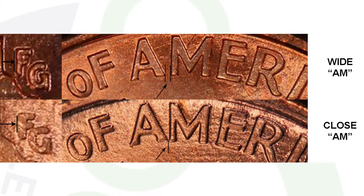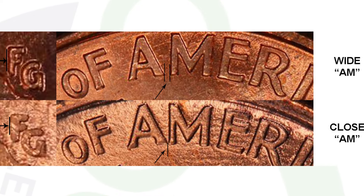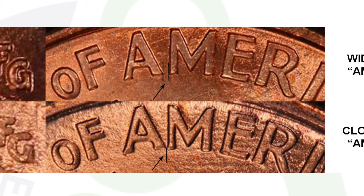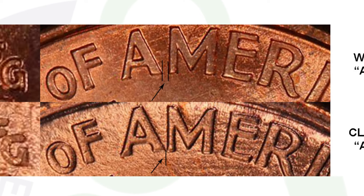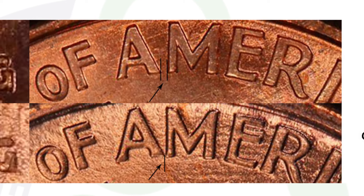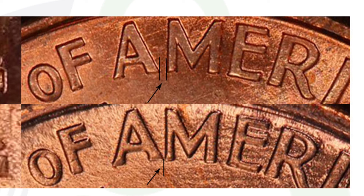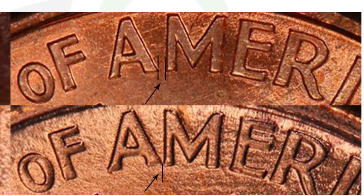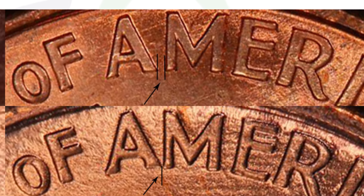For the 2000 Lincoln penny, you also want to look for a Wide AM. To find it, get a USB coin microscope — I have those available at couchcollectibles.com. Look for the Wide AM on the 2000 specifically. There are other dates where you want to look for Wide AM and Close AM as well, so check out my 1992 and 1998 penny videos where I discuss more about Wide AM and Close AM.